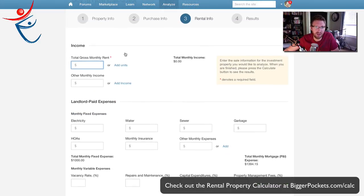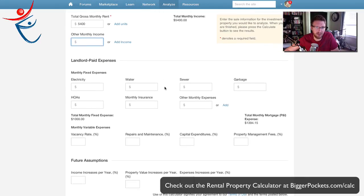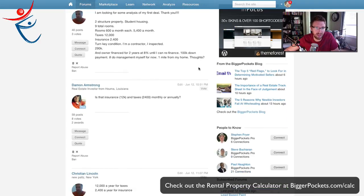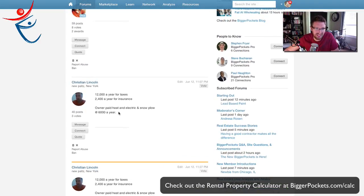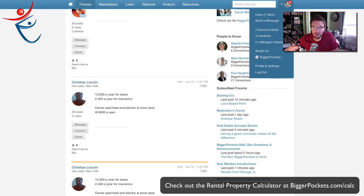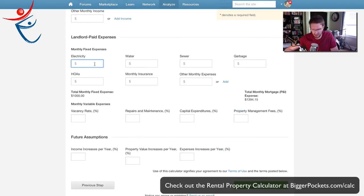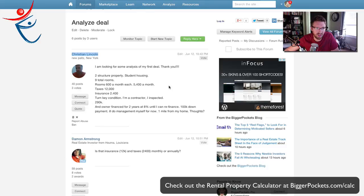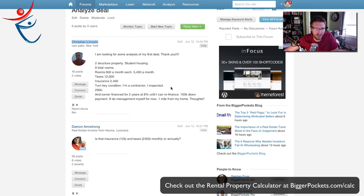Total gross monthly rent: $5,400 a month. Other monthly income — there's probably not much, maybe some laundry income, but we'll leave it at that. We know $6,000 a year for heat, electric, and snowplow, so that works out to $500 a month — I'm going to bunch all that into electricity. I don't see anything in his numbers for water, sewer, or garbage.